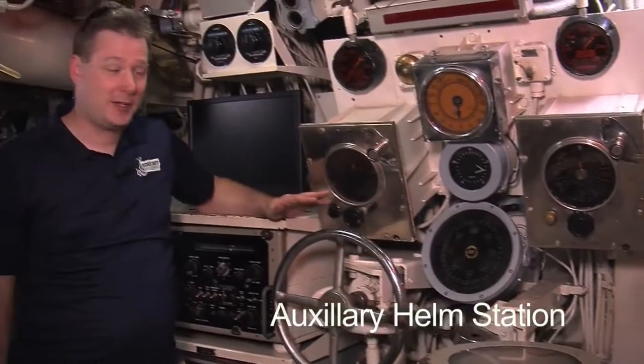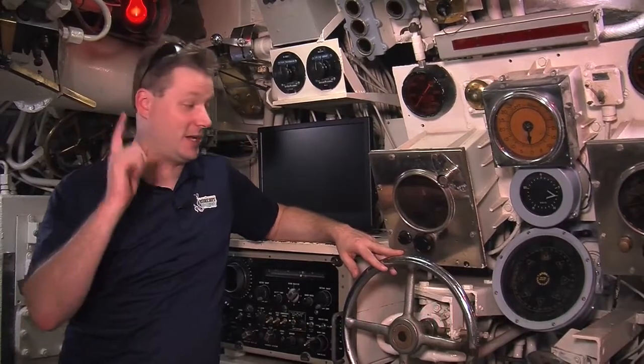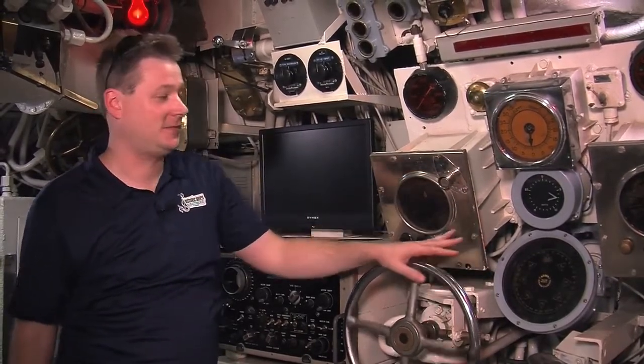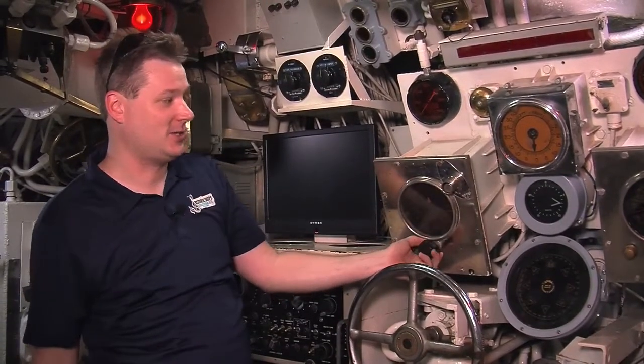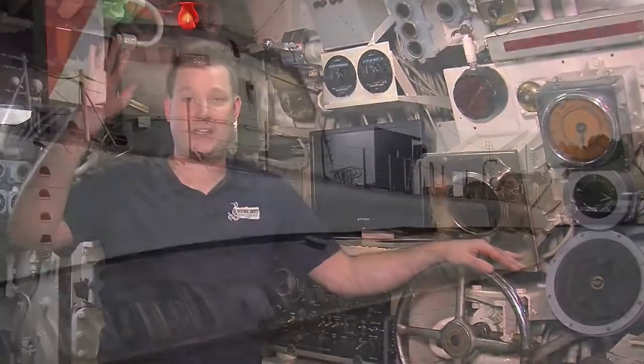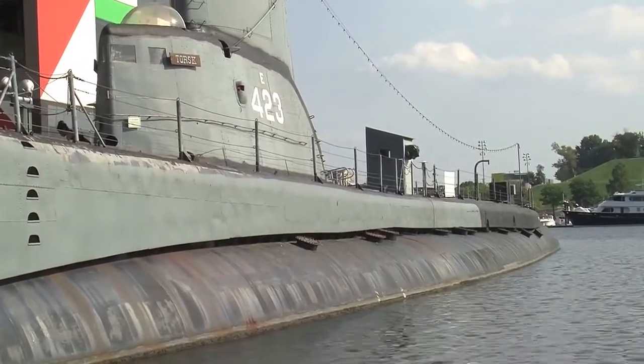We have the auxiliary helm station, which is essentially a duplicate of the main helm station up in the conning tower directly above my head. We have the rudder control here for left and right, our motor order telegraphs for communication and speed order changes to the maneuvering room, speedometer, gyro compass repeater, rudder indicators — everything's right here. We have this here just in case we lose the conning tower or it becomes damaged and we can't use it — we have a spare essentially down here.